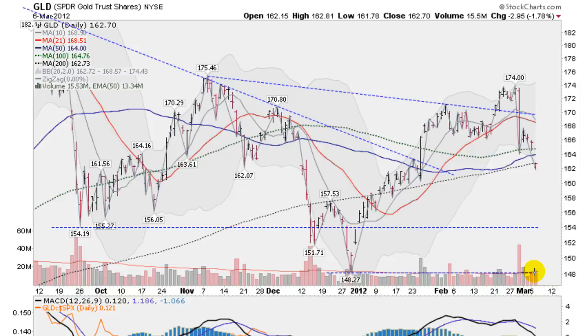Volume was not terribly heavy as it was about five sessions ago on that big drop. I believe that was last Wednesday — that big drop down. We did find some support at the 100-day and stayed above it for a couple days, but today we crashed through it. So technically, in the short run, the trend is now down on gold and the GLD.